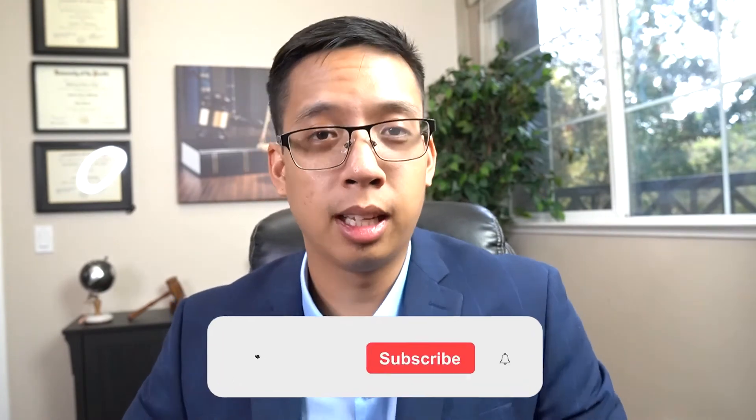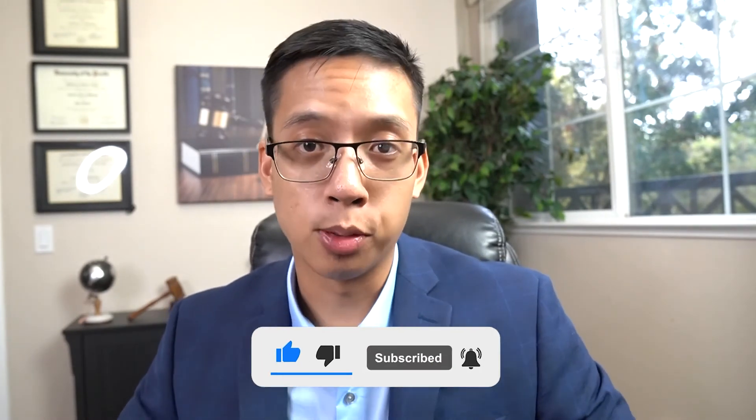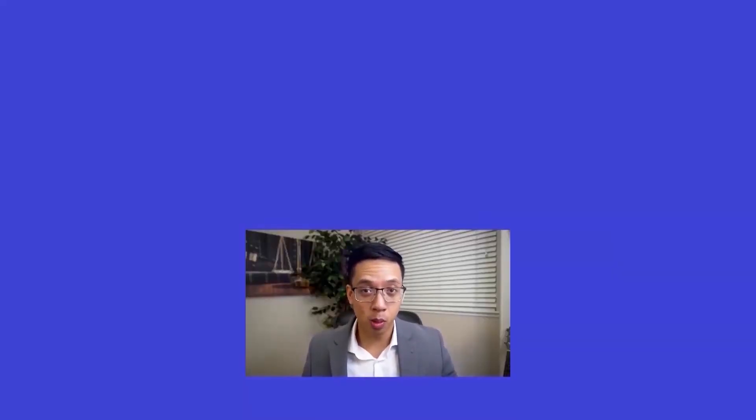Forming a company is a legal matter, so make sure you speak with a professional before doing anything. If you haven't already, please make sure you hit the like, subscribe, and bell notification so you don't miss out on any future videos. It's time to invest in yourself. It's time to rise. If you would like to continue learning more about LLCs, businesses, and online businesses, go ahead and watch one of these videos.